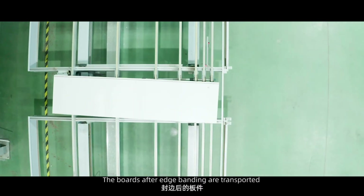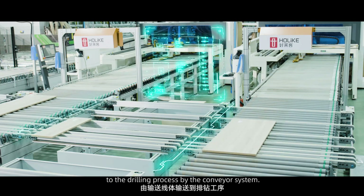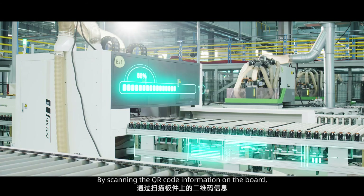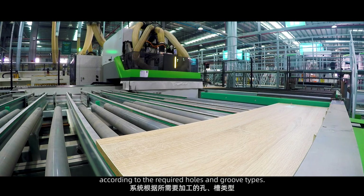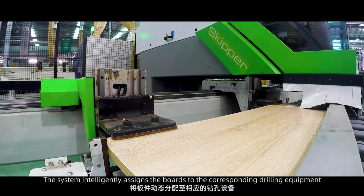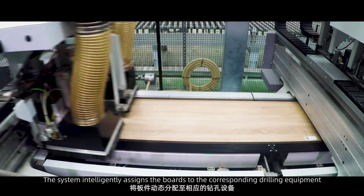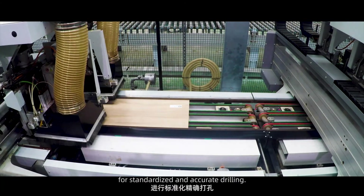The boards after edge banding are transported to the drilling process by the conveyor system. By scanning the QR code information on the board, and according to the required holes and groove types, the system intelligently assigns the boards to the corresponding drilling equipment for standardized, accurate drilling.